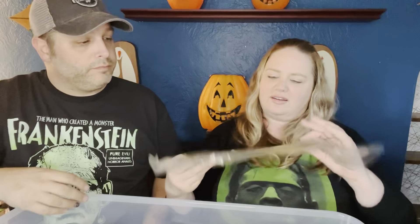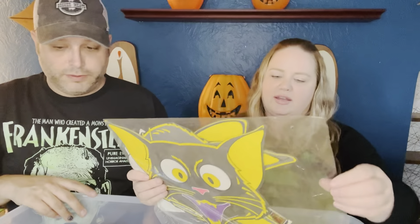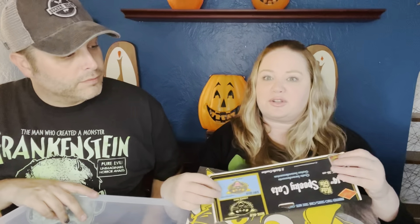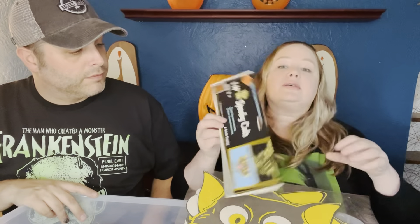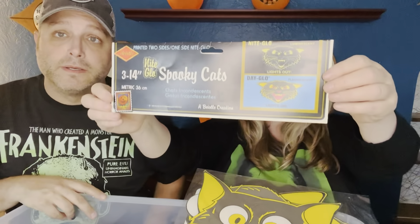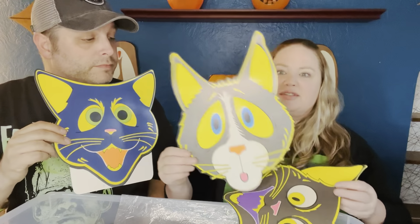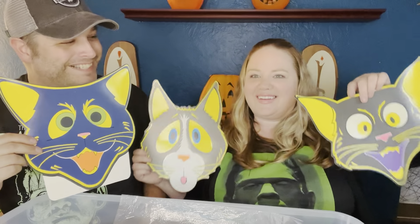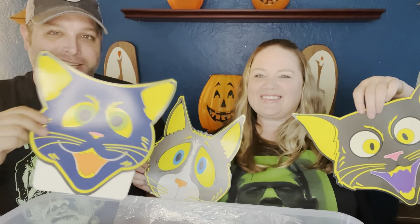These are new this year and I'm so excited. I already opened the package — some collectors like to keep things in original packaging but I want to use this. They glow in the dark — they're like the ghost ones we have, but they're cat heads instead. I'm so excited for these. There's this one — I like the blue on them. There's this one. And then this guy — look at him, he's got the funniest face.